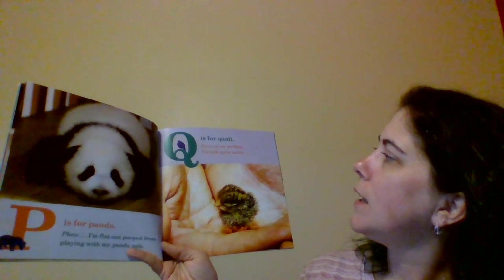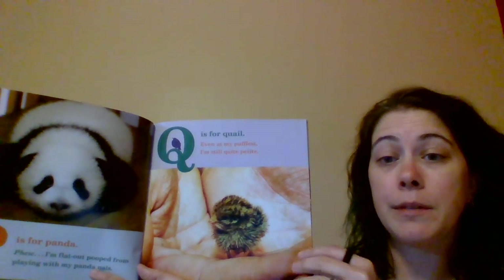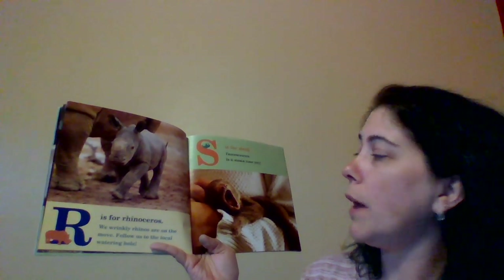Q is for Quail. Even at my puffiest, I'm still quite petite. Look, what is it? It is a quail. It's a bird. R is for Rhinoceros. We wrinkly rhinos are on the move. Follow us to the local watering hole.